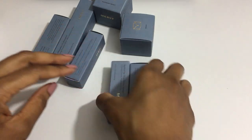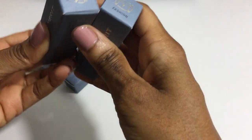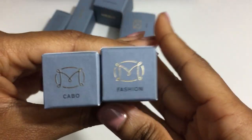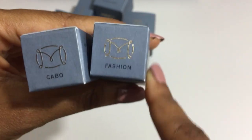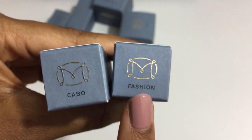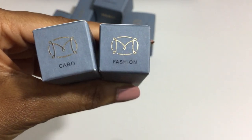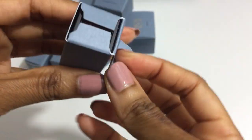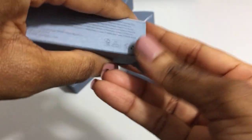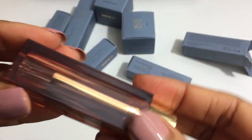The first thing we're going to do is start with the new lipsticks, the Signature Lip. The two shades I chose are Fashion, which is a soft berry, and Cabo, which is a soft orange red. There are eight shades in the collection and I have two. They retail for $26. They are clean, vegan, and cruelty free.